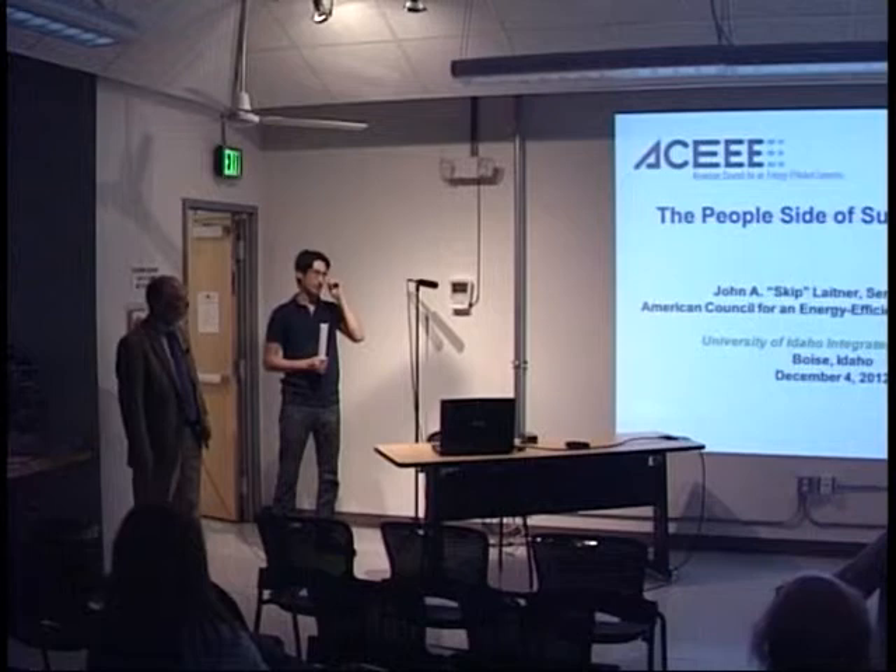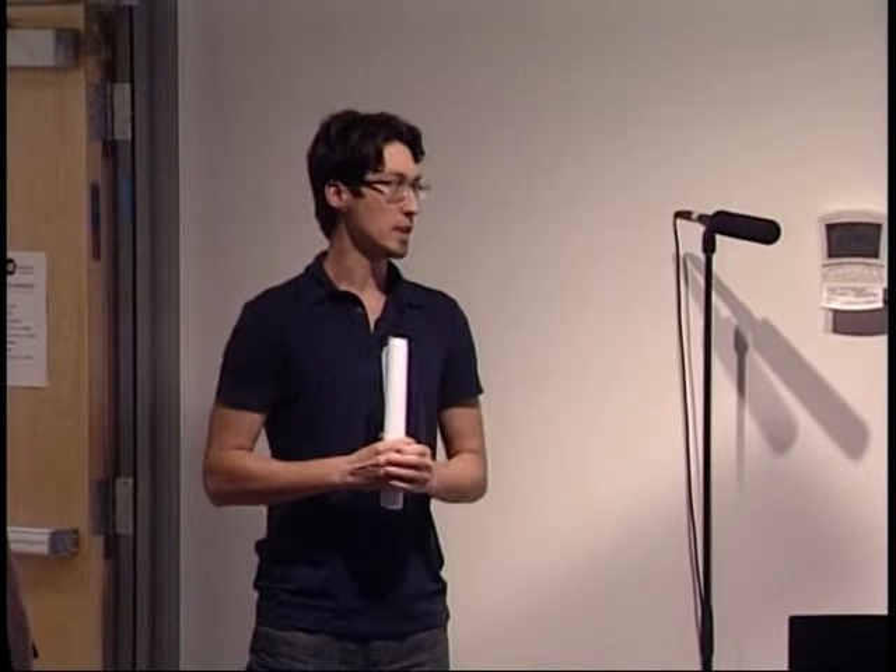Thank you everybody for coming to our second lecture series in our fall residential series sessions. I'd like to thank our funders and sponsors from Idaho Power. They funded the two residential lecture series of our overall fall lecture series. NIA has sponsored the commercial sessions, the next of which is this Thursday. We'll have Heather Burpee talking about high-performance hospitals and targeting an EUI of 100 and what that takes in the healthcare industry.